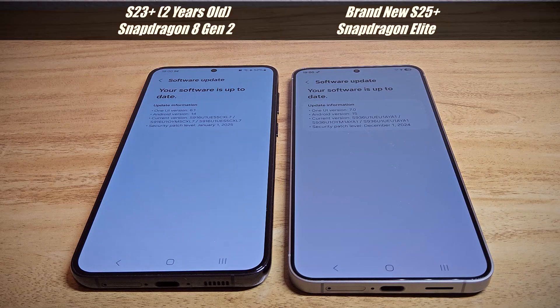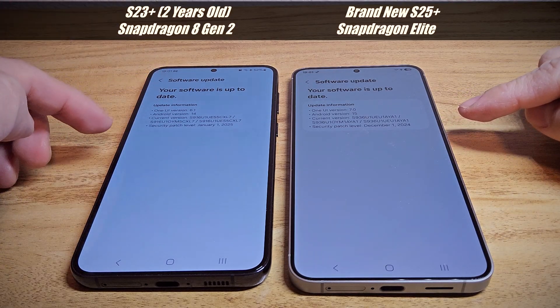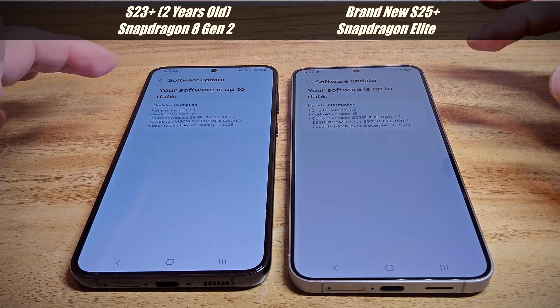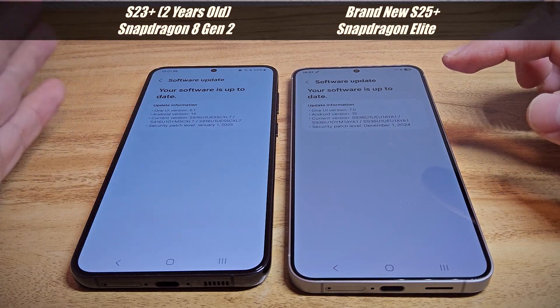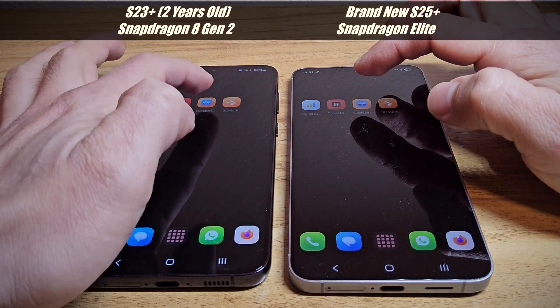Just a quick comparison between my new S25 Plus against the S23 Plus — two years difference. Let's see how much better the S25 Plus is against the two-year-old flagship. Let's go first with Geekbench.